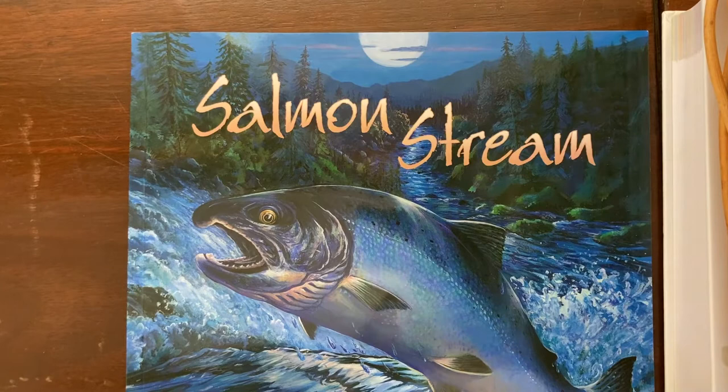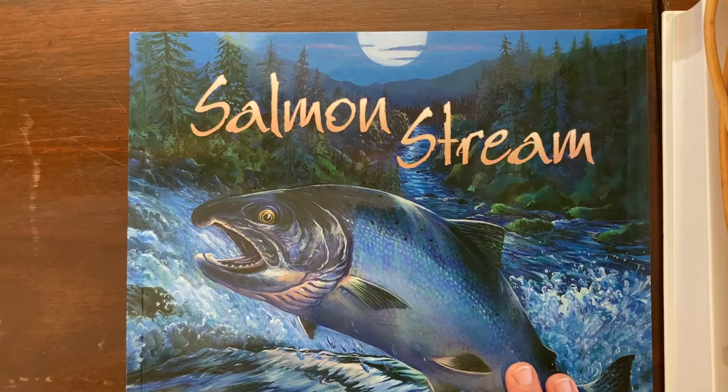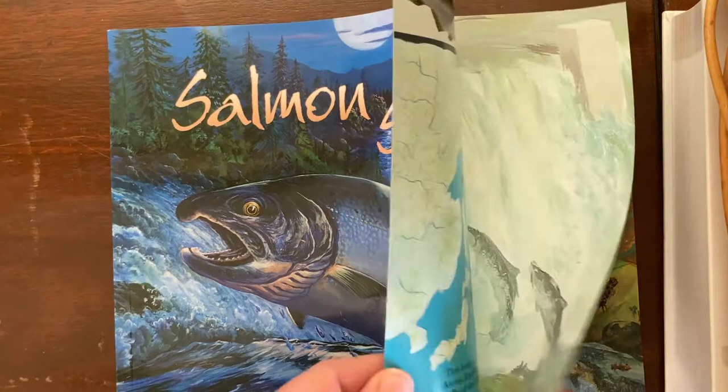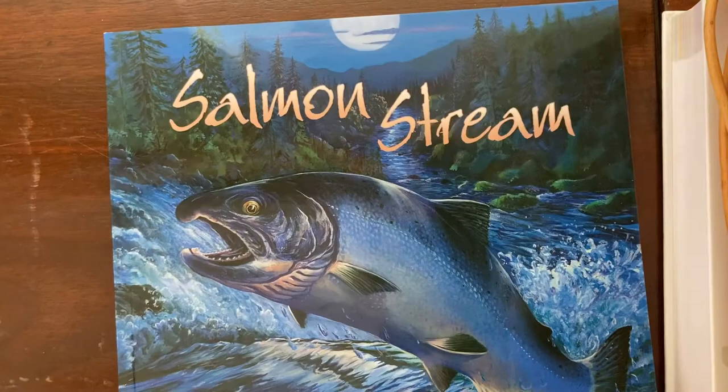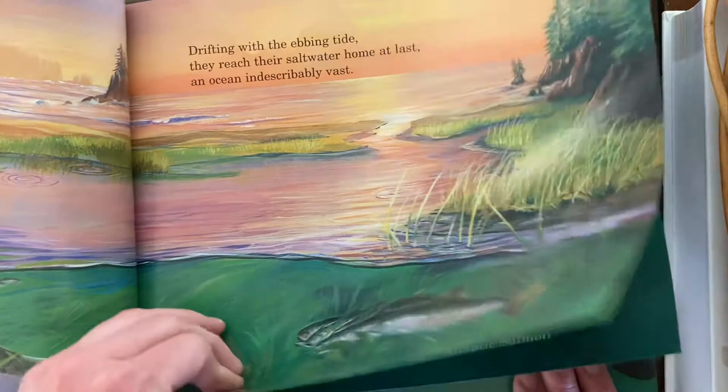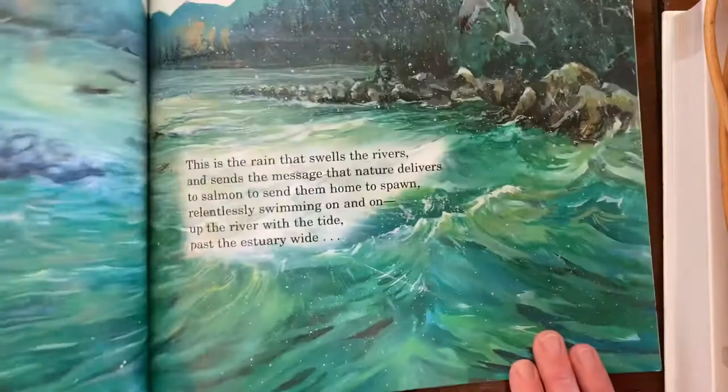Since we had read A Whale of the Wild and other books about orcas that live off the west coast of the United States, I wanted to bring in a book about salmon because the orcas in A Whale of the Wild were salmon eaters. So I grabbed this book from a previous unit last year on migration — Salmon's Dream by Carol Reed Jones. It tells about salmon migration, how they go up the rivers to reproduce, and how they fit into the food chain. A good way to bring in more information about orcas and their life.